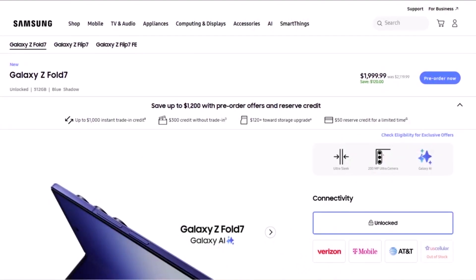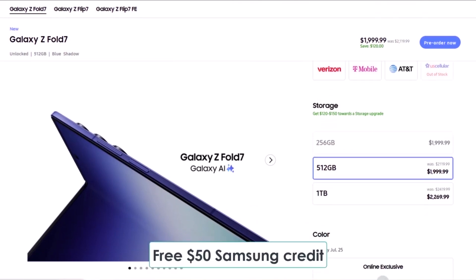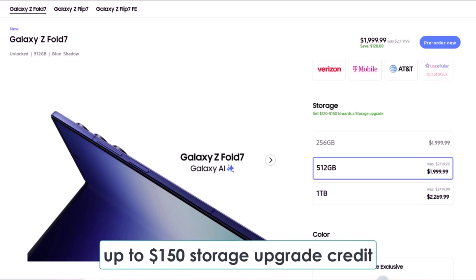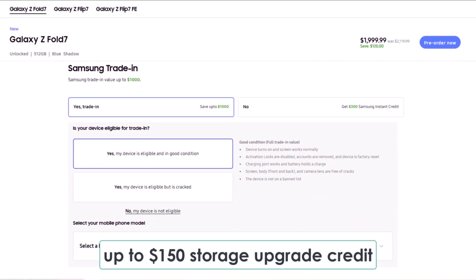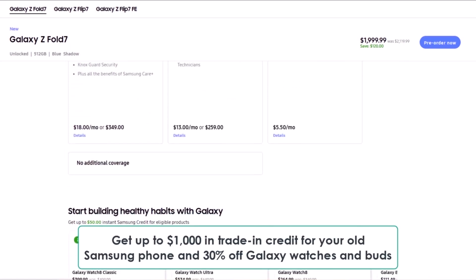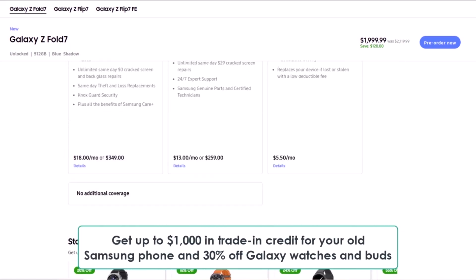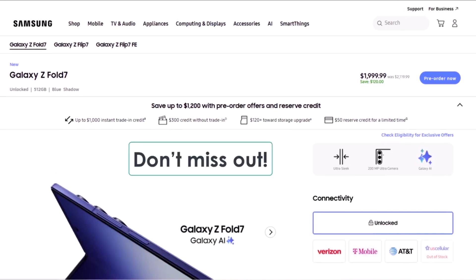Before we dive in, a quick heads up. If you're planning to buy the Galaxy Z Fold 7, make sure to use the exclusive links below made just for Android HA viewers to grab some awesome perks. You'll get a free $50 Samsung credit just by clicking the link, plus up to $150 storage upgrade credit. That means you can either double your storage for free or get a big discount on the 1TB model. On top of that, there's up to $1,000 in trade-in credit for your old Samsung phone and 30% off Galaxy watches and buds. These are limited time offers, so don't miss out.